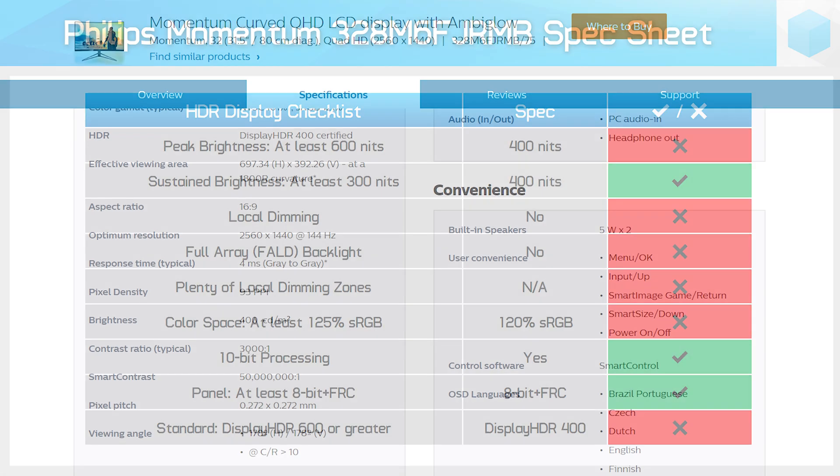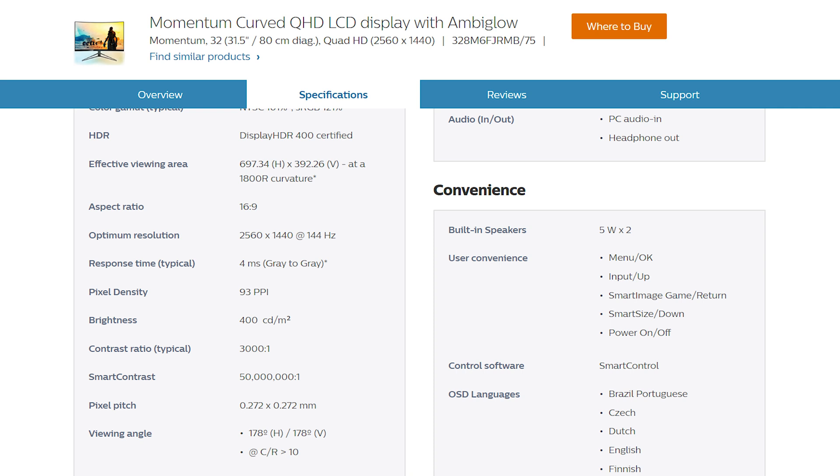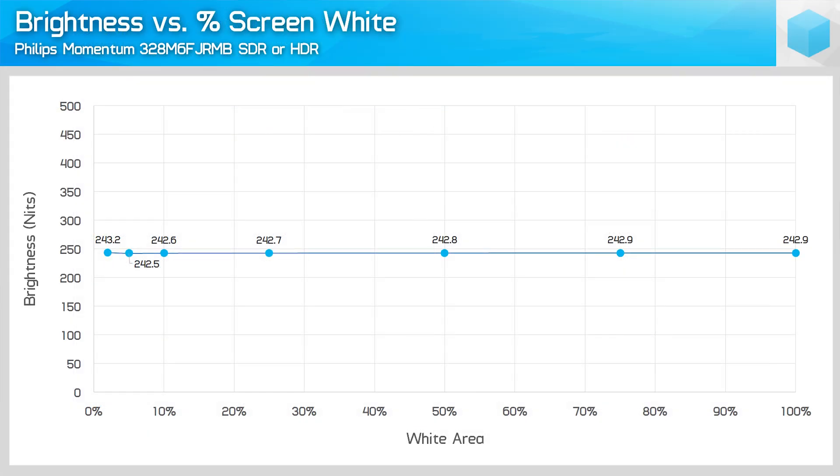From my HDR monitor checklist, this display only passes a handful of items — namely sustained brightness and 10-bit processing. None of the three key HDR pillars — color space, brightness, and contrast — are properly addressed. The complete lack of local dimming means we aren't getting anywhere near an appropriate contrast ratio for HDR content, even though this is a VA display. Furthermore, Philips' specs are not accurate: while Philips claims 400 nits peak brightness, I only achieved 240 nits at best in both SDR and HDR modes.